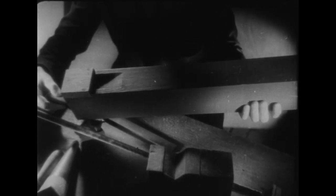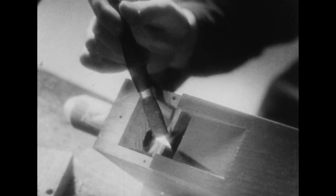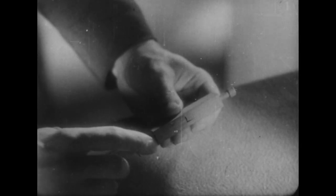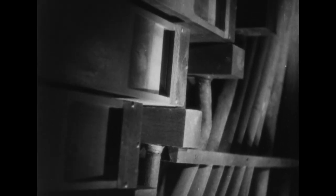À côté des tuyaux d'étain, existent des tuyaux de bois, basés sur le même principe et comportant la même disposition générale : pieds, lumière, lèvres. Les uns sont alimentés par des manches à air en bois, les autres par des tubes de plomb. Ce métal arrive à se déformer sous l'action du temps. Remarquez l'opposition entre l'extrême minceur de cette fente appelée lumière et les dimensions de cette énorme lèvre de bois.